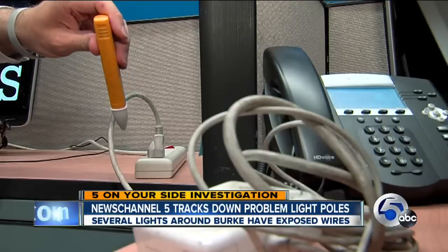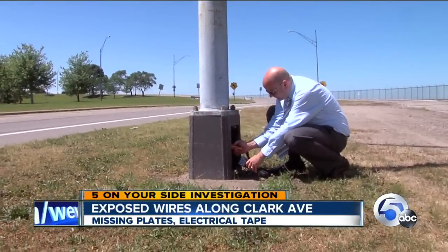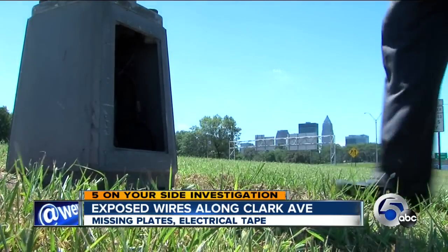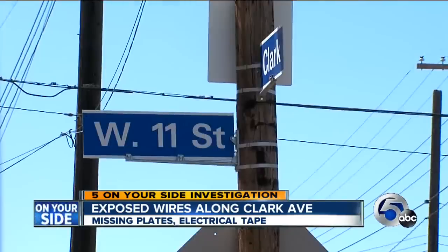After checking our voltage tester at our station, I found several light poles near Burke Lakefront Airport with access plates missing and live wires exposed. This is a popular site for Cleveland Airshow watchers. The worst stretch, though, was Clark Avenue between Quigley and West 11th.